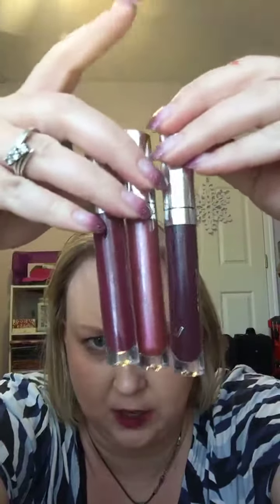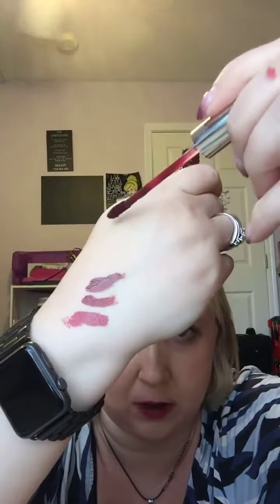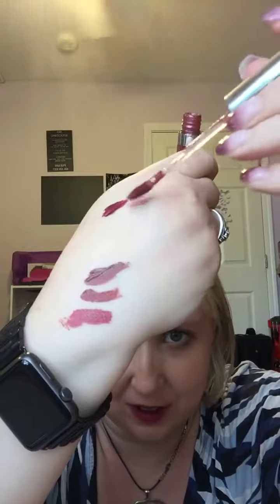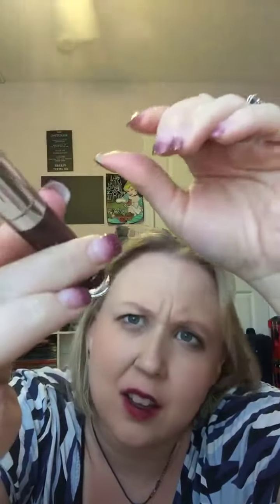Now for the darker ones. This one is Sugar Plum, which was the second one that I put on. This is Wedding Cake, and it actually has a little bit of a shimmer to it — and it is one of my favorites, as you can tell. I've used it a lot. And there's the shimmer. And then Berry Cocoa.